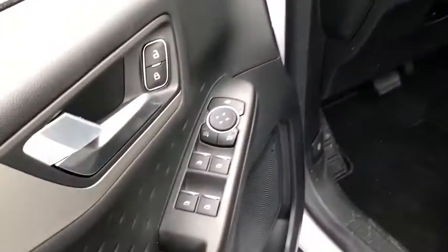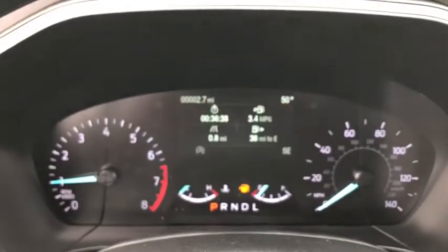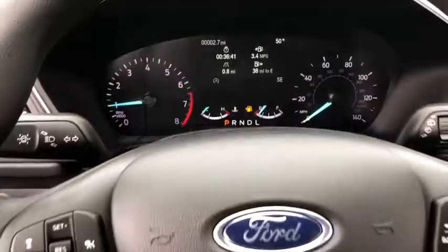Rear window defroster, heated front seats, power windows, overhead console, brake assist, panic alarm, remote keyless entry, tachometer, power driver's seat, front reading lamps.